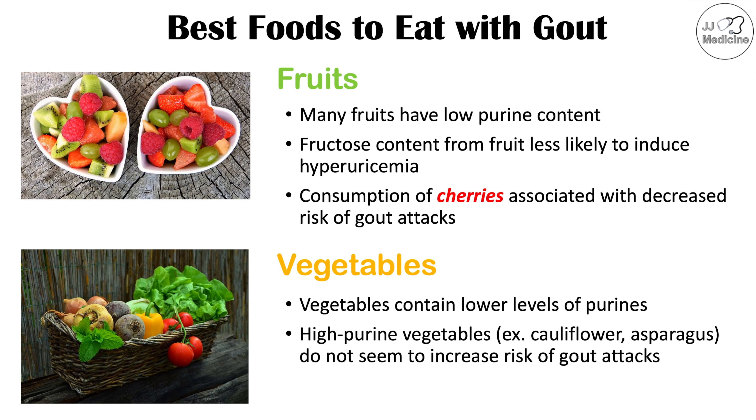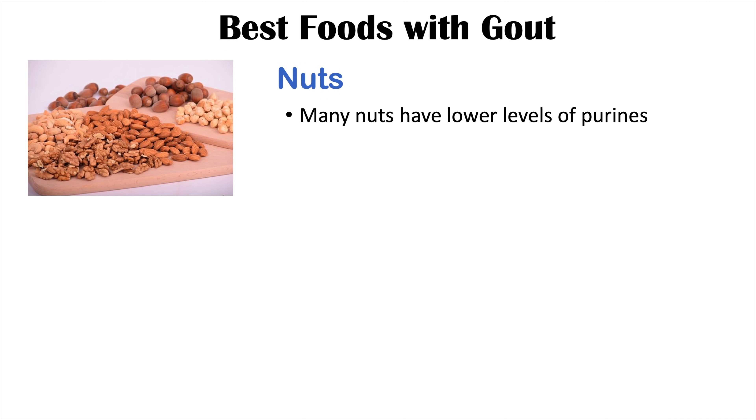Although this is a possible mechanism, the reasoning is not entirely known. Some other good foods to eat if you have gout include nuts, since you may be avoiding some meats and seafood and might not be getting a lot of protein.